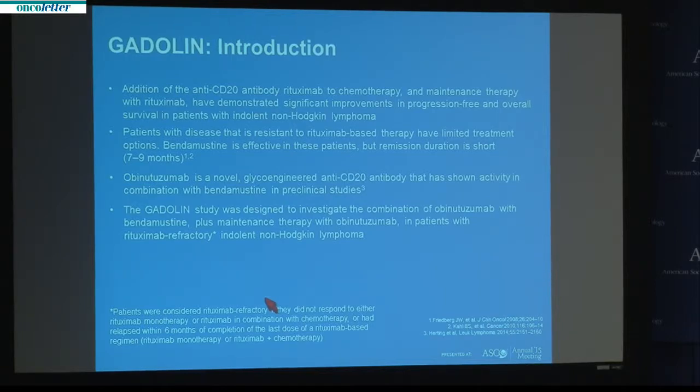Obinutuzumab is a novel anti-CD20 monoclonal antibody, also targeting CD20, so comparable to rituximab, although it's been engineered to have potentially higher efficacy, as it's been shown to induce a higher rate of direct cell death as well as a higher cellular immune response against lymphoma cells compared to rituximab. In early clinical trials, obinutuzumab has been shown to be beneficial in rituximab-refractory patients and effective when added together with bendamustine.